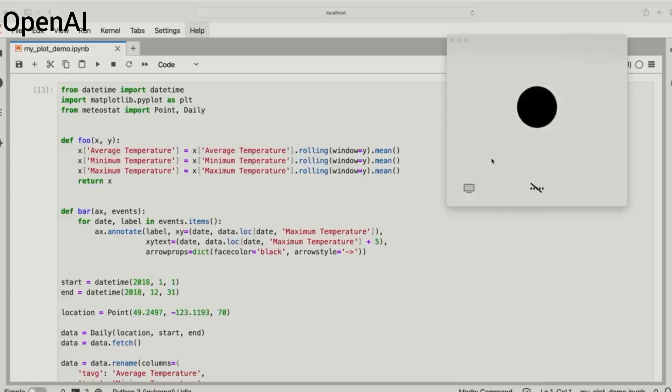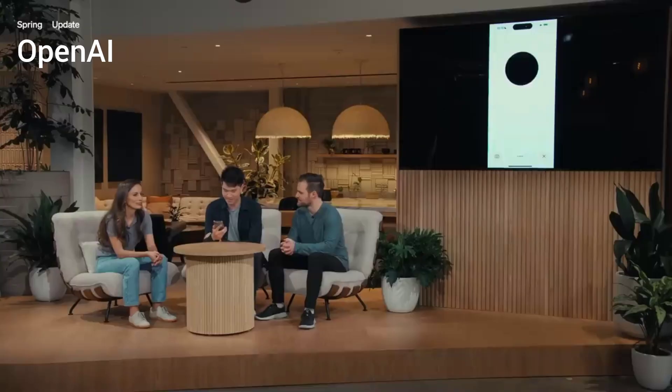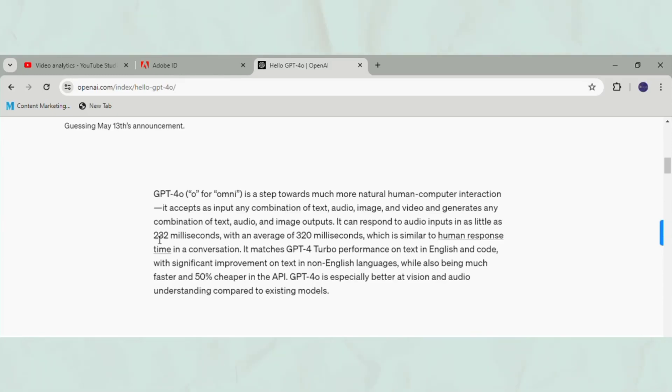One of the most impressive updates is a great voice feature. In the live demo: 'Hey ChatGPT, I'm Mark, how are you?' 'Oh Mark, I'm doing great, thanks for asking, how about you?' 'I'm on stage doing a live demo and feeling a little nervous, can you help me calm my nerves?' You can tune and customize it with emotions, and it has 232 millisecond responsiveness, comparable to normal human interaction.